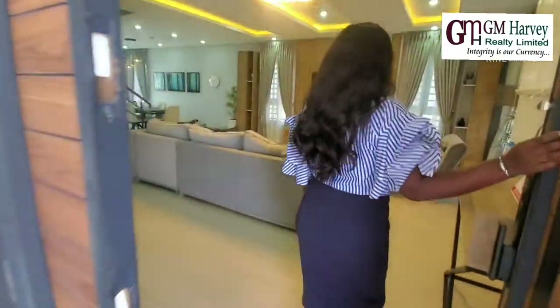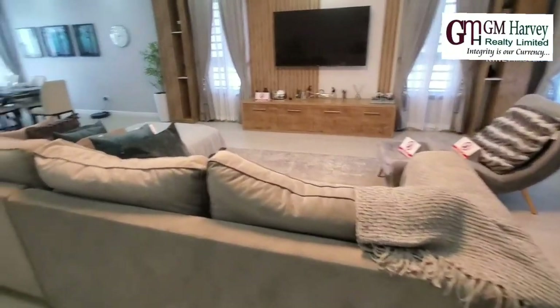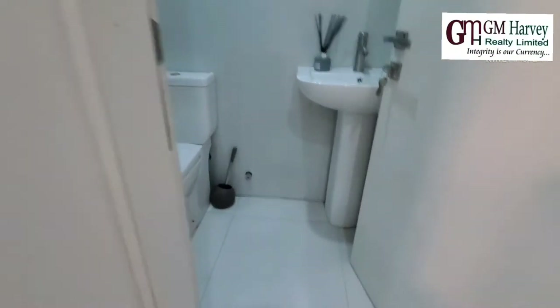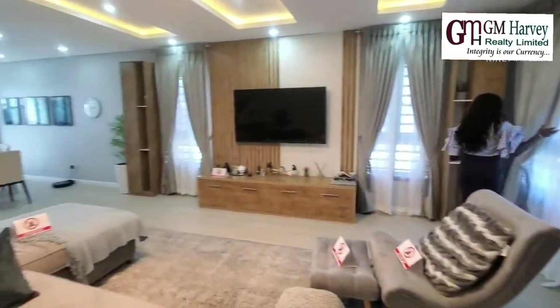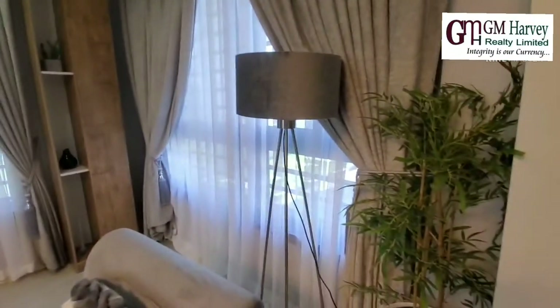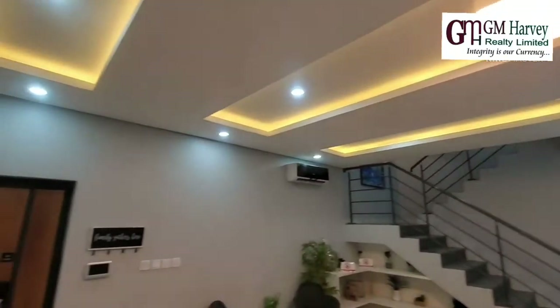Welcome to this beautiful, luxurious house. Let's pass through the guest room and the guest toilet here — really beautiful. We have a lot of windows for lighting and air. Beautiful lights, nice P.O.P., air vents, and speakers.